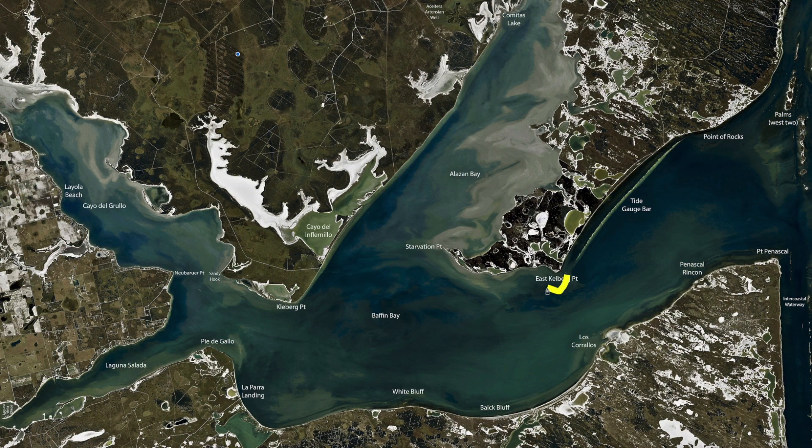Over here around East Clayburg, we've been catching some good box fish — nothing real big, but good keepers drifting with popping corks and live shrimp. And as you get closer to the shoreline in about knee-deep water, there's some bigger trout throwing the corks and the paddle tails, but also some good redfish on this shoreline.